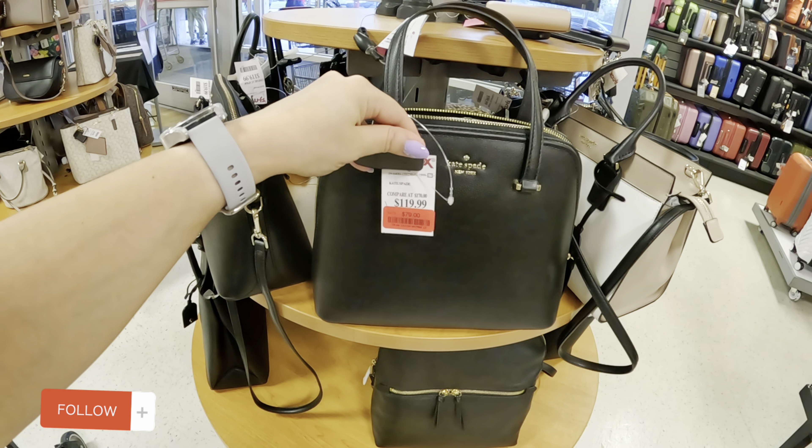It was $119 and you're getting it on clearance for $79 — nice. Look at this other Kate Spade for $129.89, with the black and the nude and the white tones. And look at the little wallets they have today.